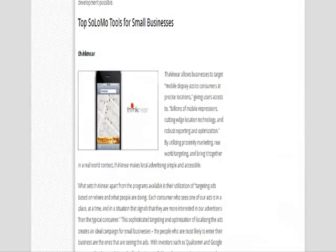The first one on the list is Think Near. Think Near is a platform that allows businesses to target mobile display ads to consumers at precise locations. Because of this sophisticated targeting and optimization of localizing the ads, it creates an ideal campaign for small businesses.